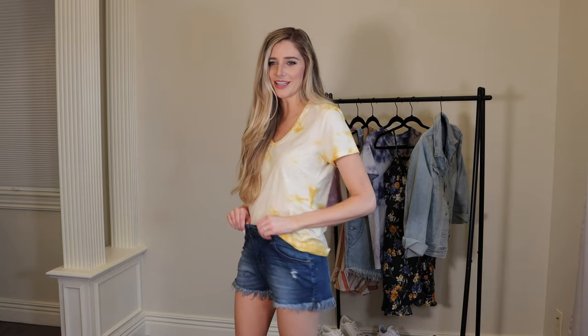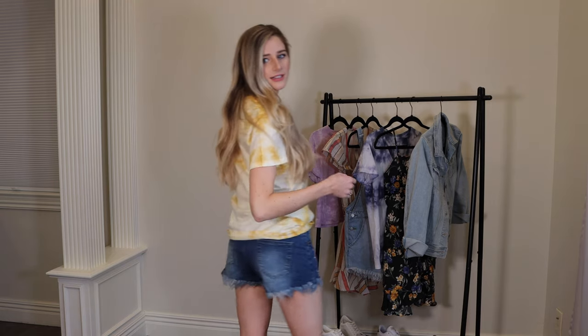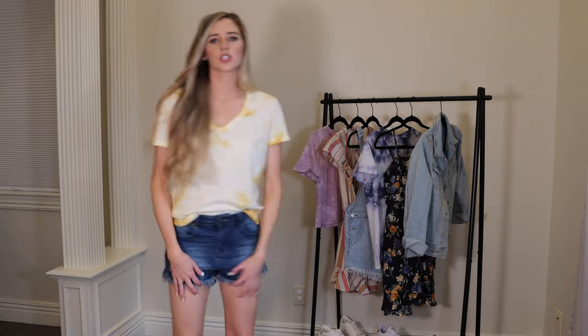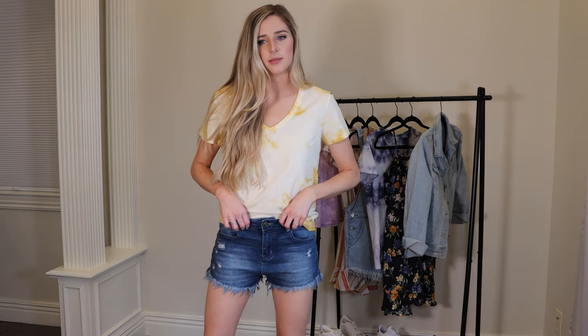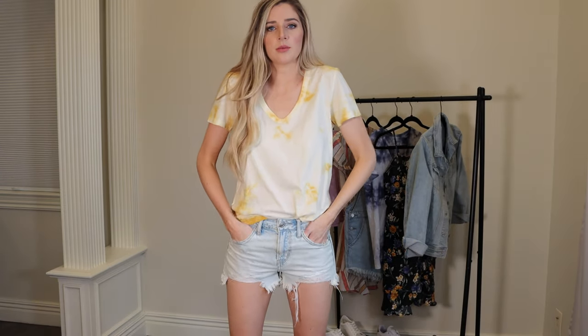These shorts are from Amazon at $28. They don't come in number sizes — I got a small but probably should have gotten an extra small. They are distressed, a little on the shorter side, medium rise, and come in a lot of different colors. They are so buttery soft and comfortable — I'm pretty sure I could sleep in them. These are the last shorts for this video but there'll be a ton more in my next one.